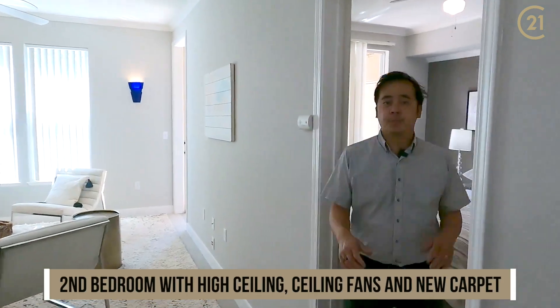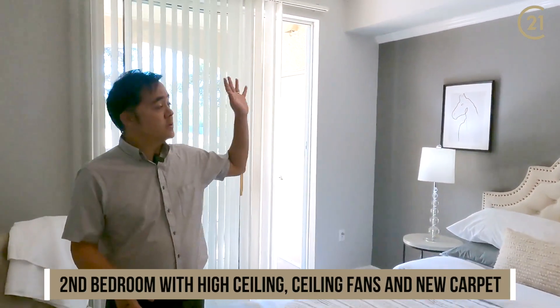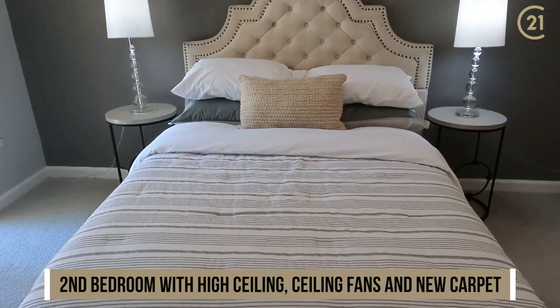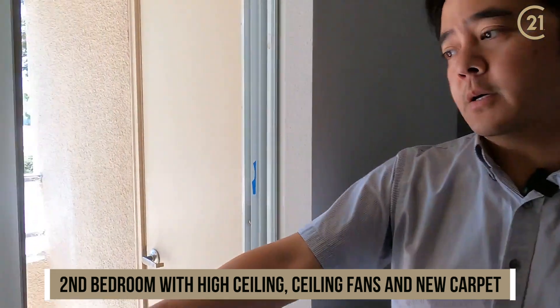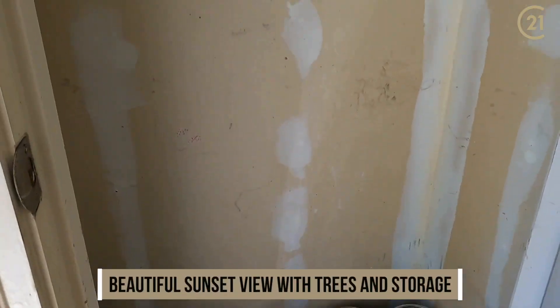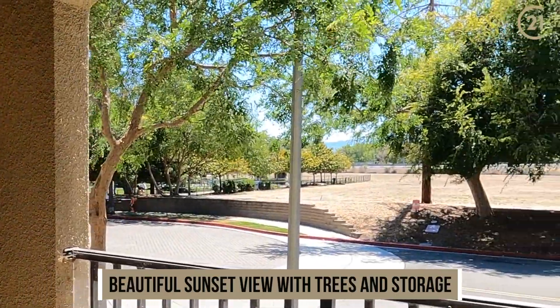Follow me to the second bedroom. You'll notice the tall ceilings, a ceiling fan, as well as new paint and carpet. In addition, you've got access to the balcony, which also features plenty of storage, as well as a beautiful redwood tree and beautiful scenery outside overlooking the park.